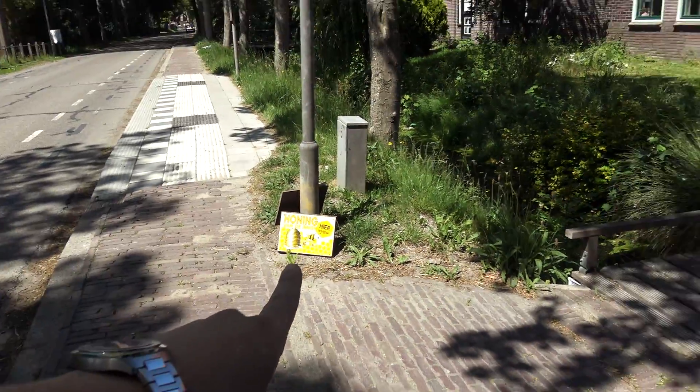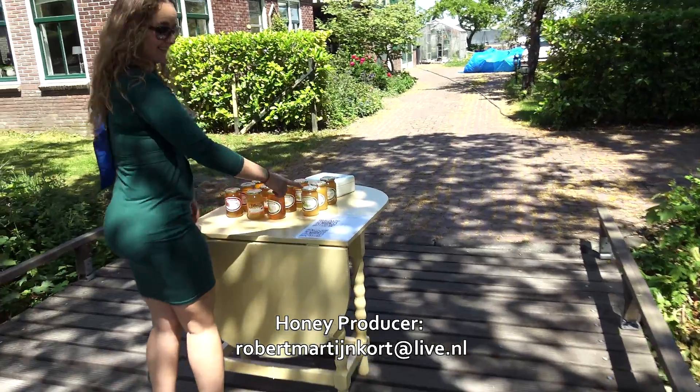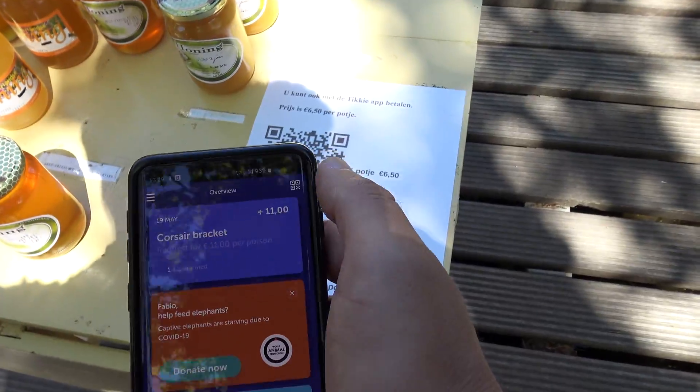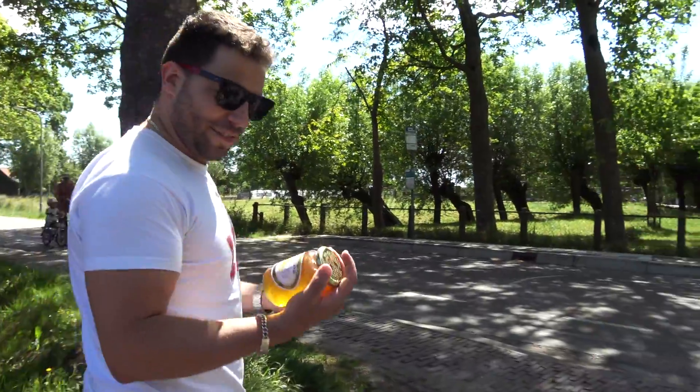Now we are walking to a stand that sells honey. Honey on the table, and there's no one controlling it. Each jar costs 6.50 euros and you can pay using an app. I use the QR code over here and it appears — payment done. So now we can just grab our honey and go.